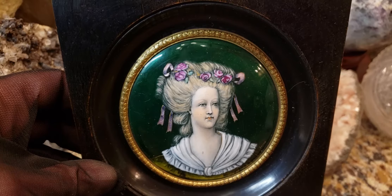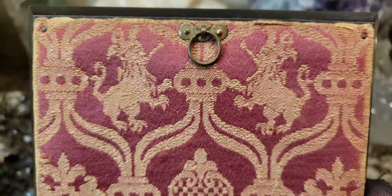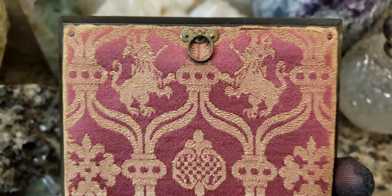You can also tell it's something very old by the way the nails are — these nails were not machine-made. Also, if you see things with Phillips head screws in the back, you know it's not antique. A lot of antique reproductions foolishly use Phillips head screws if they're trying to trick people, and that's a telltale giveaway that your item is actually a revival piece and not an original antique. But this piece is the real deal.